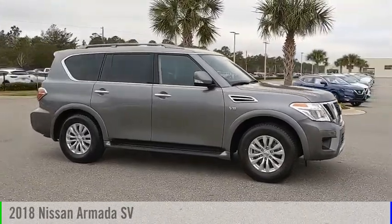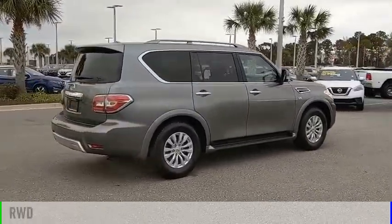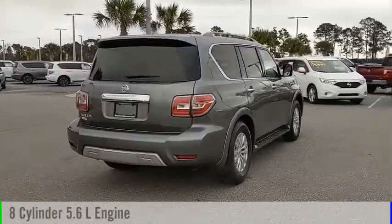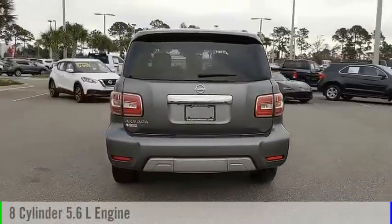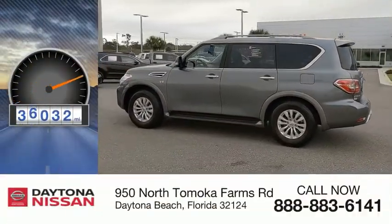Make a great choice today with the 2018 Armada. This vehicle is powered by a rear-wheel drive, 8-cylinder, 5.6-liter engine and comes with the automatic transmission. This vehicle has less than 40,000 miles.